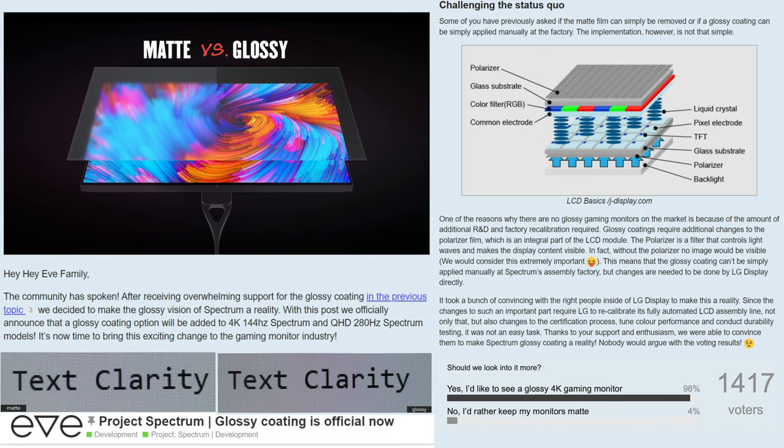New for 2022, Eve has announced the new Eve Glossy Spectrum 4K monitor — the first glossy monitor of its kind. They are developing the first ever glossy gaming monitor, guaranteeing stellar performance, increased color vibrance, and content sharpness.